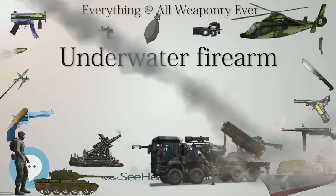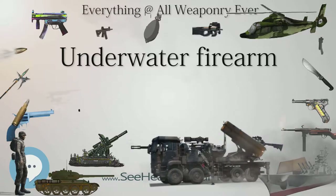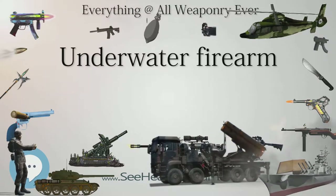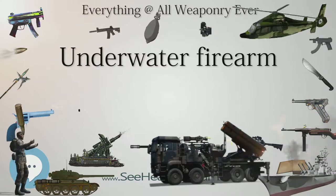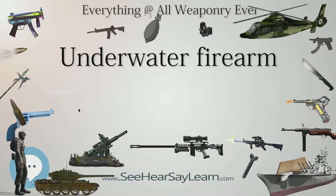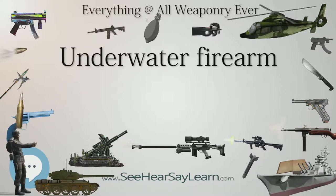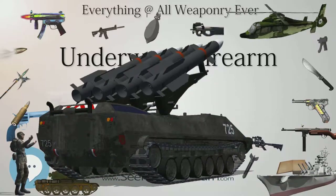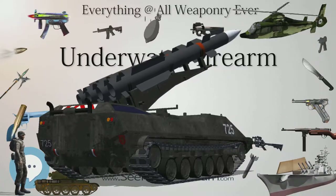Supercavitating ammunition that functions better underwater has been developed by Defence and Security Group DSG, a Norwegian company. The Multi-Environment Ammunition MEA series supercavitating rifle ammunition developed and marketed by DSG is anticipated to be useful for certain special operations, including underwater warfare.